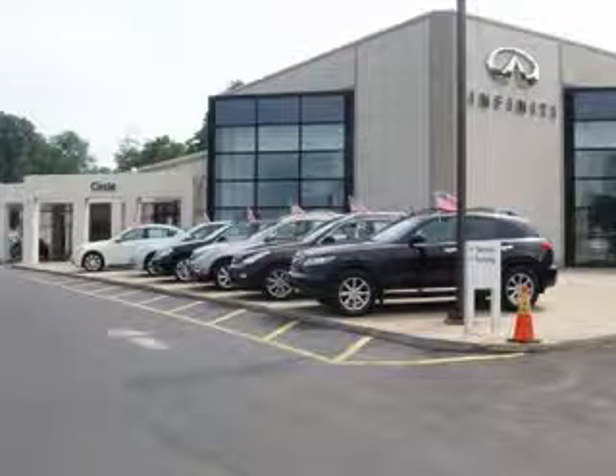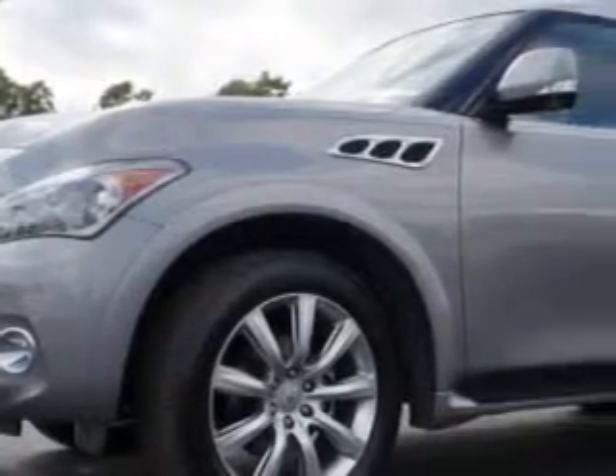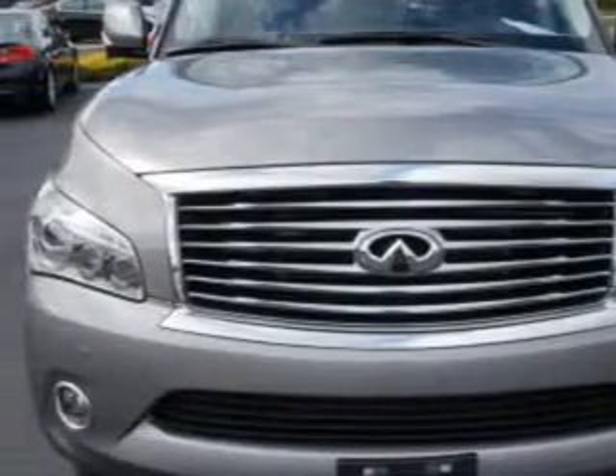Thank you for visiting Circle Infinity, where customer service means making your car buying experience as easy and enjoyable as possible. At Circle Infinity, we know you are looking for a vehicle to solve everyday tasks. Whether loading the kids' soccer equipment or having a night out with your friends, you will have the room you need, making those everyday tasks an ease to accomplish.